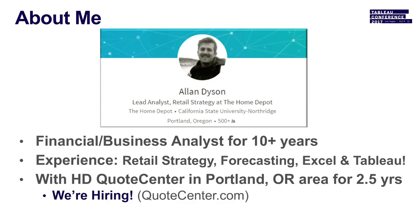A little bit about me. I've been in the financial analyst space for about 10 plus years. I've worked in private equity, financial services, and most recently consumer retail. A lot of experience with retail strategies, forecasting, budgeting, and Excel and Tableau for the past couple of years. I've been with Home Depot Quote Center in the Portland, Oregon area for the past couple of years. And we are hiring like crazy, so check us out — it's a great company.